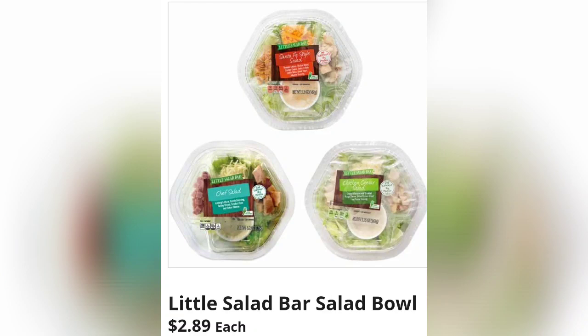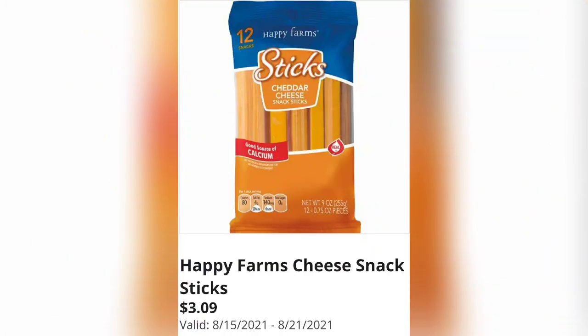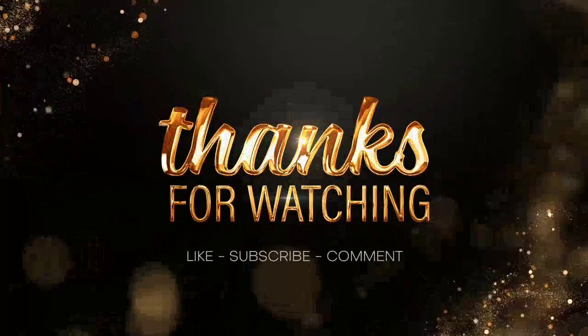Simply Nature fruit strips, $4.99 — I've had these, they're really yummy, non-GMO. Little salads for $2.89 — quite the seller at Aldi, people buy these by the dozens. Park Street Deli red pepper or classic hummus mini cups, $2.99 — perfect for lunches. Happy Farms cheese snack sticks, $3.09 for 12 of them — cheaper than ones I got at a different store. Happy Farms deli provolone cheese, $1.79 — I buy this literally all the time. Lunch Buddies tropical or strawberry fruit flavored snacks, $3.79.